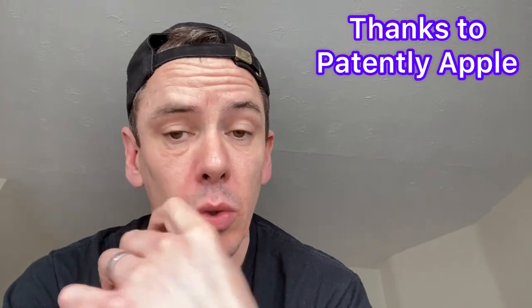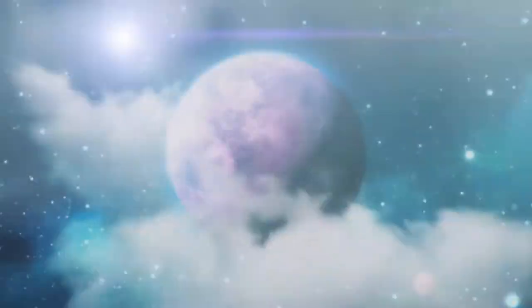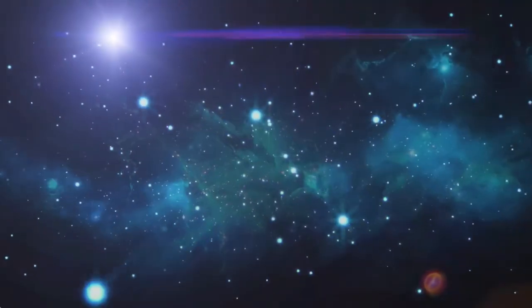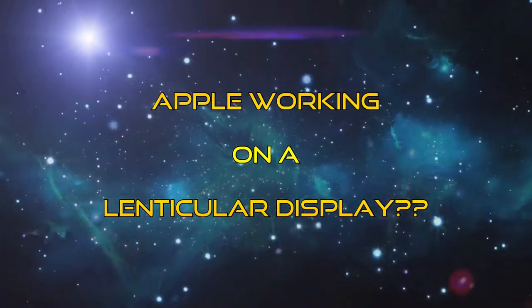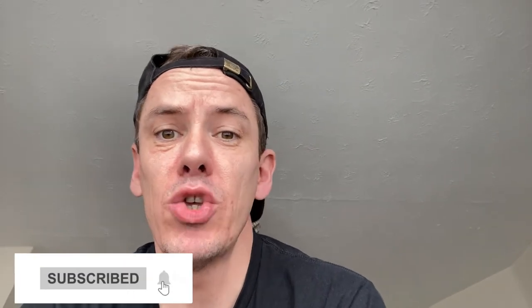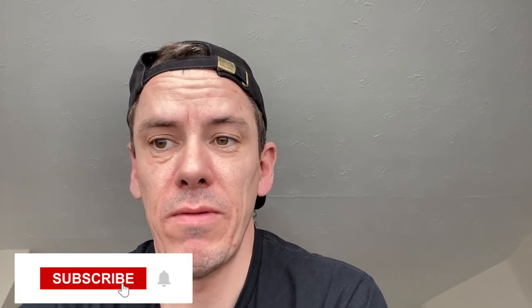Hi guys, AJ here. Today we're going to talk about lenticular displays from Apple. Apple reveals work on an electronic display used in the context of a next-gen TV and an Apple TV Plus service, which sounds pretty interesting. They seem to be going somewhere that I don't think anyone else has gone yet — it sounds a bit futuristic.